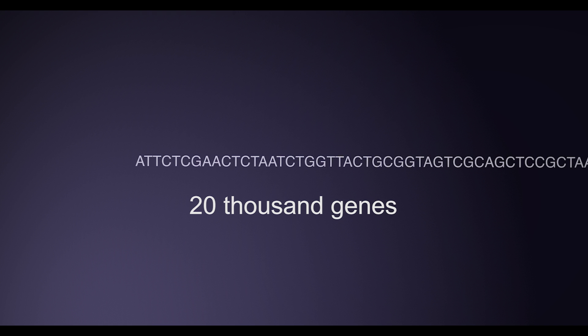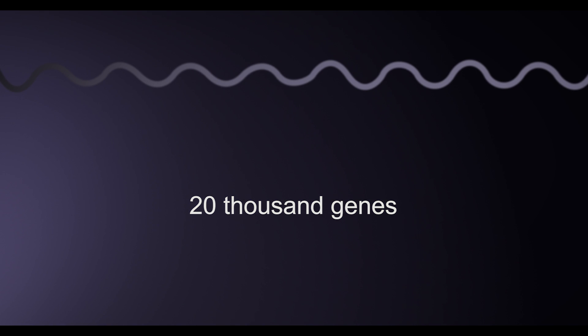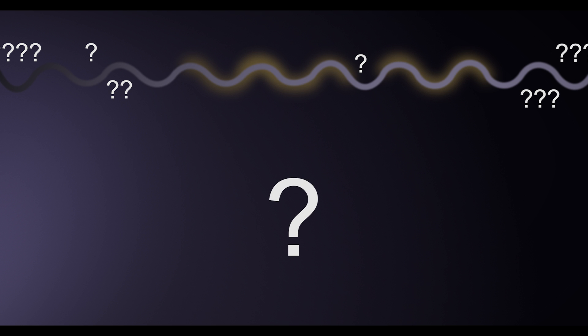The human genome contains 3.2 billion letters. The Human Genome Project determined the location of more than 20,000 genes — specific instructions that tell the cell how to make proteins, such as hemoglobin or insulin. However, areas of the genome we can recognize as genes only take up a small part of the physical genome, leaving the functional significance of much of the genome a mystery.